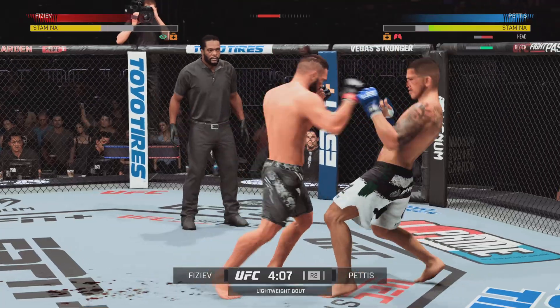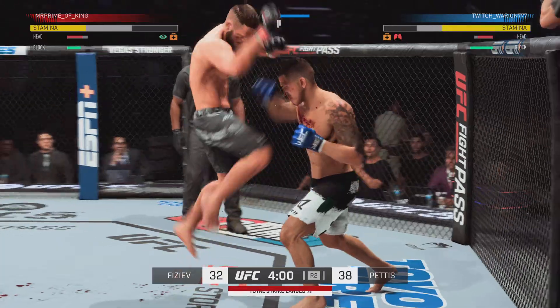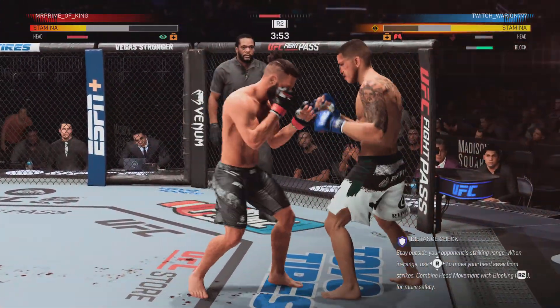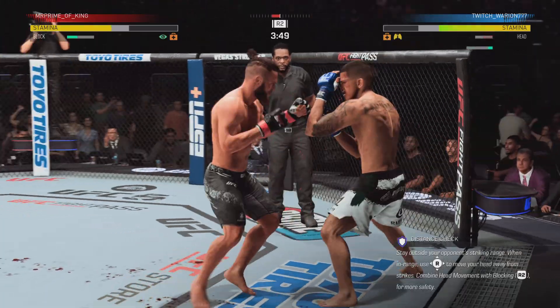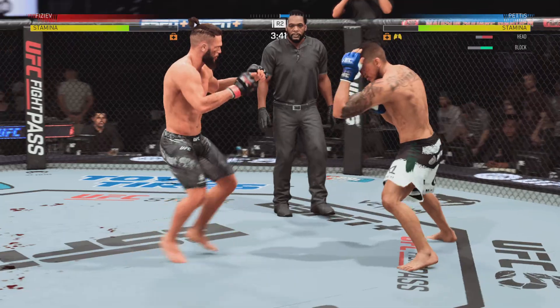Good defense blocking that punch. You know, this is the hurt business. Big strike lands. Big strike lands. Now he looks to try to chase down that finish. Big left — he's not gonna be able to continue.